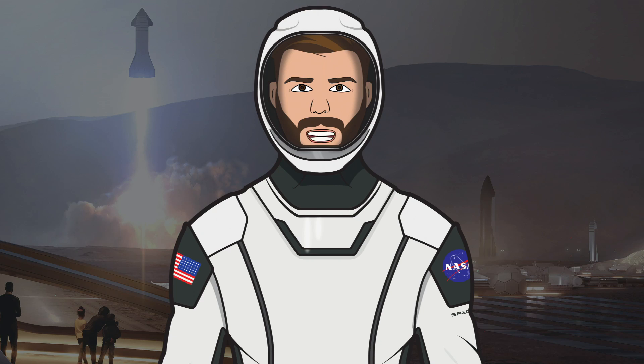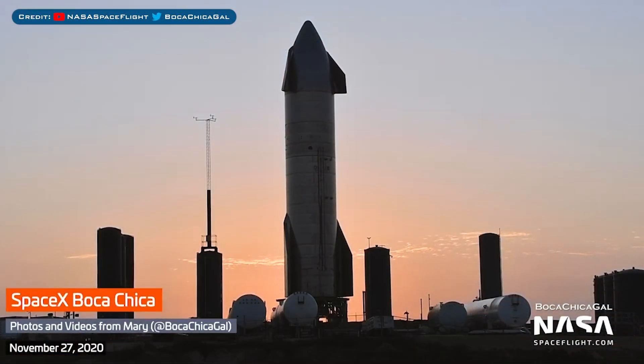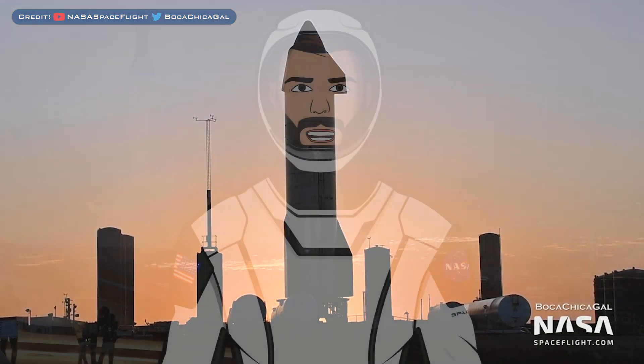Hello, we are TheSpaceXFans and welcome to TheSpaceXShow, the place where you can stay up to date with everything SpaceX. Today we don't have very many standard updates, so most of the video will be spent in Boca Chica with infrastructure and Starship development. Let's head straight in and get up to date.